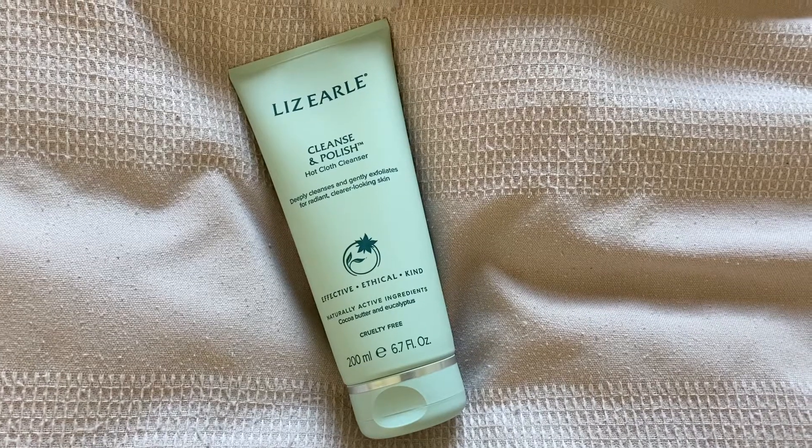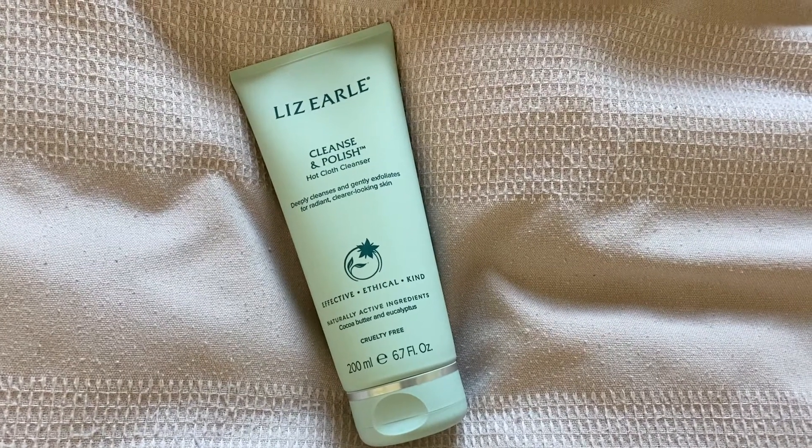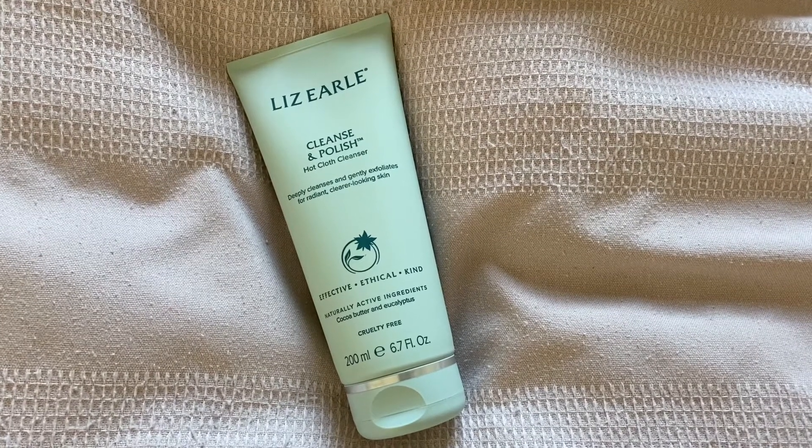I will do close-ups of these so you can see them in a little bit more detail. So I'm going to start off with the Cleanse and Polish. The Cleanse and Polish hot cloth cleanser deep cleanses and gently exfoliates for radiant, clearer looking skin.